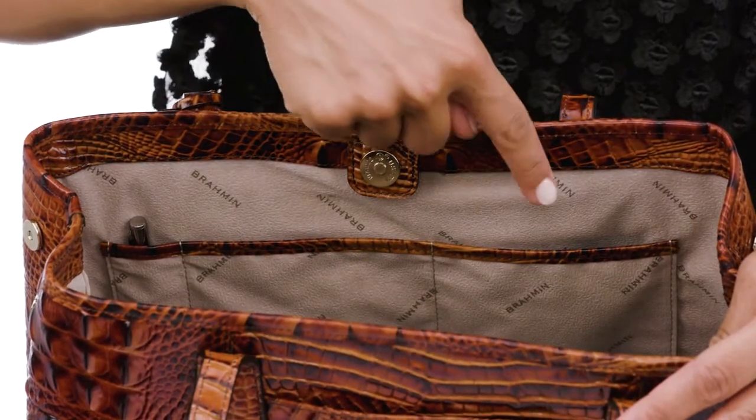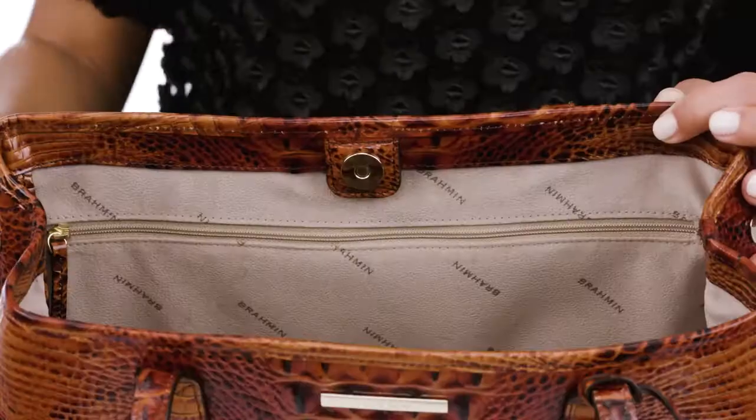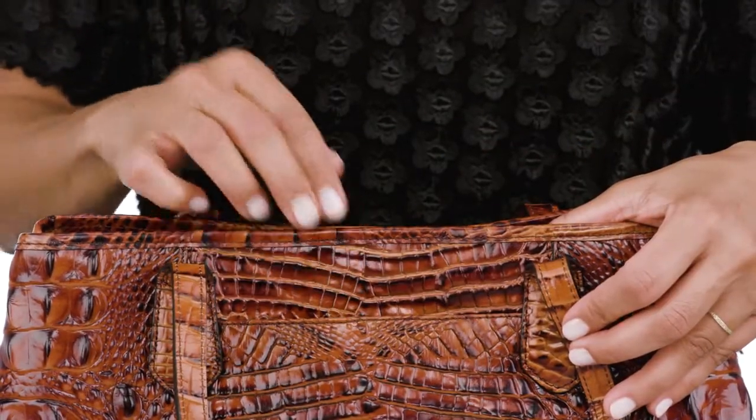Inside you'll find two kangaroo pockets, a pen pocket, key clip, and an interior zip pocket. A back sliding pocket keeps your phone within reach.